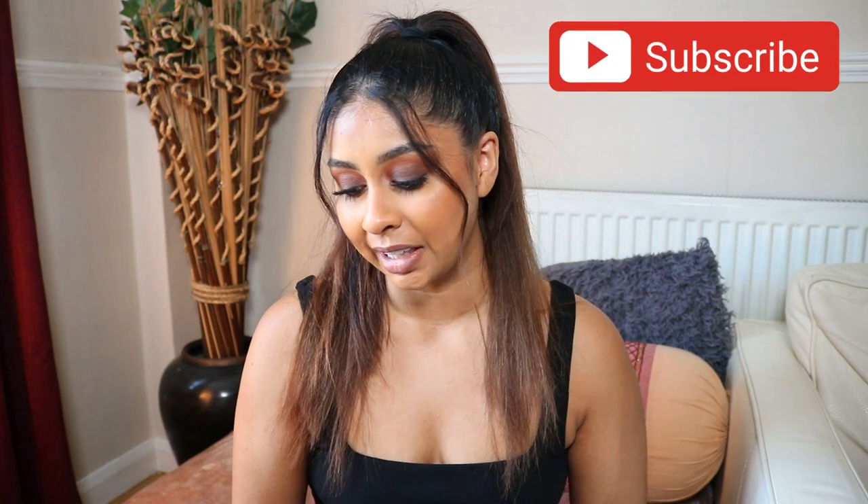Hi guys, welcome back to a new video. If you're new here, my name is Anushka. Today we're back for another Amazon haul — you guys really liked my previous one, so I'm just gonna do another one.